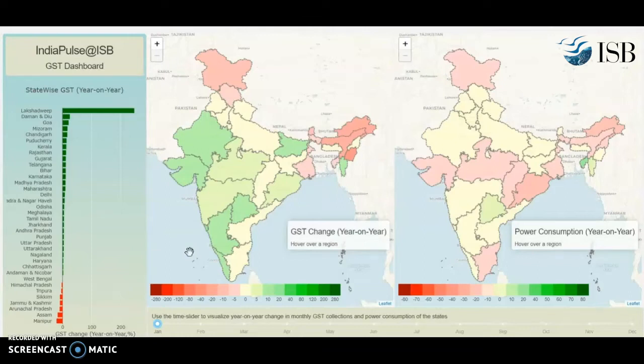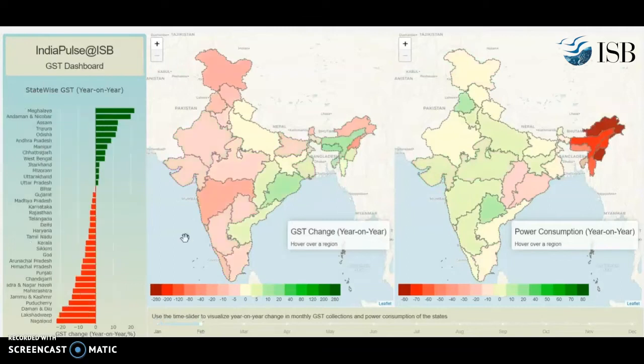Let's go to the next month — February. As you move to February by moving the slider, you see that economic activity and GST collection is going down in several states. So even before COVID hit, we began to see a downturn in economic activity.